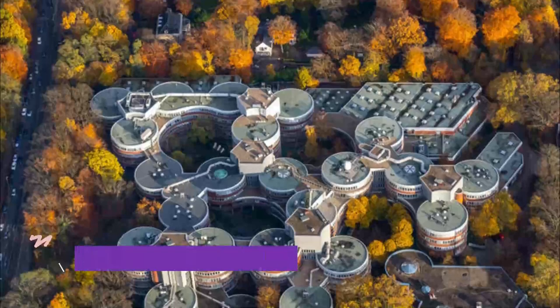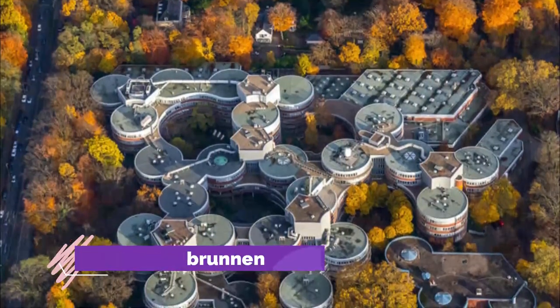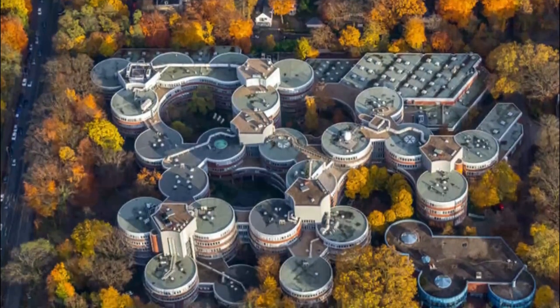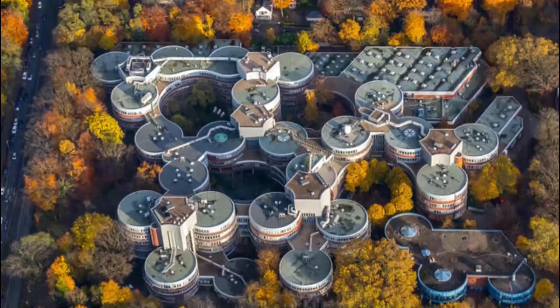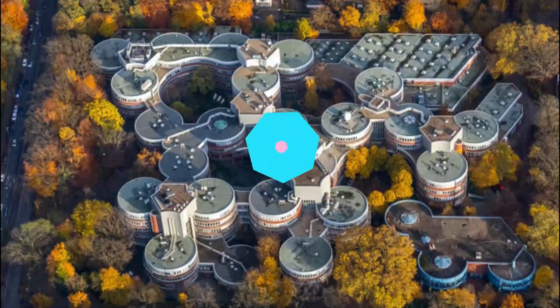Number 8: Mercator Brunnen. The Flemish-German cartographer Gerardus Mercator lived the final 30 years of his life in Duisburg after leaving the city of Leuven because of his Lutheran sympathies. Mercator is famed for his 1569 world map, which used a cylindrical projection.